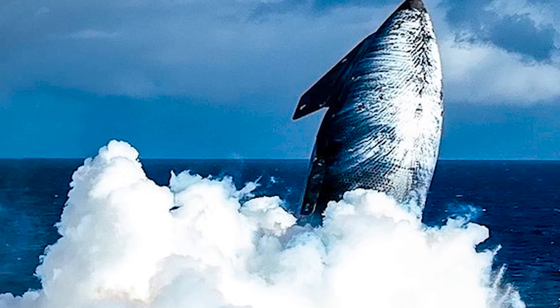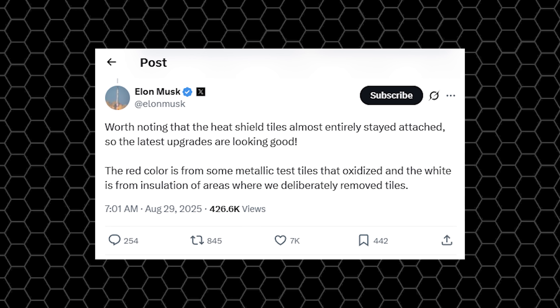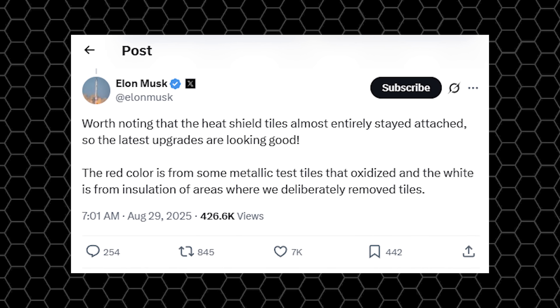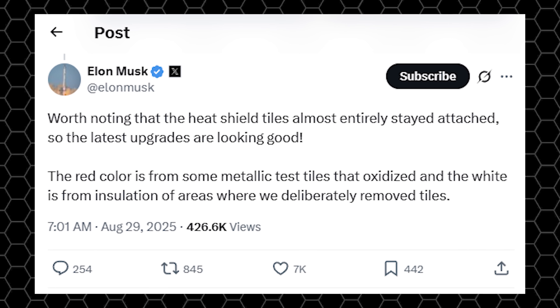But did you notice? Around the nose cone area, it also turned white. As Musk said, it's worth noting that the heat shield tiles almost entirely stayed attached, so the latest upgrades are looking good. The red color is from some metallic test tiles that oxidized, and the white is from insulation of areas where they deliberately removed tiles.